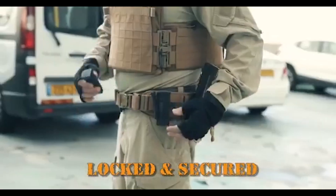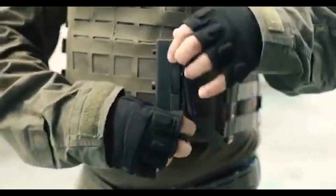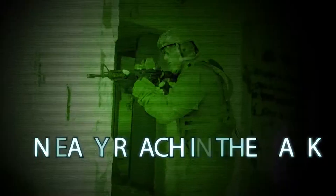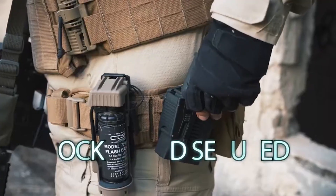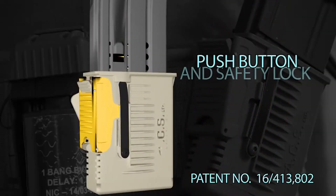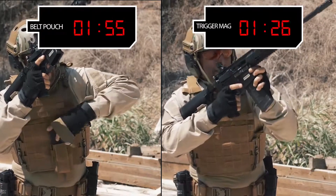These mechanisms ensure the firearm stays securely in place during dynamic movements. Many tactical holsters are modular, allowing users to customize their carry options based on mission requirements. They may be adaptable to different firearms, attachment systems, or load-bearing equipment. Designed for versatility, tactical holsters offer various mounting options including belt holsters, thigh rigs, drop-leg holsters, and MOLLE-compatible platforms.